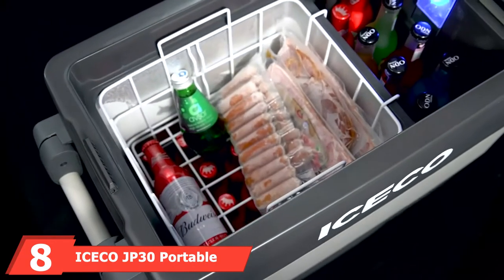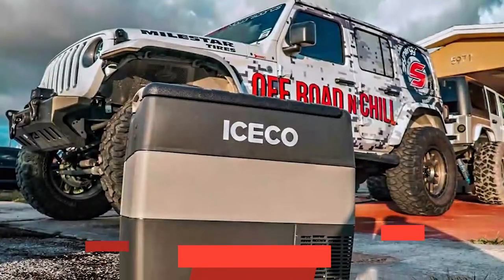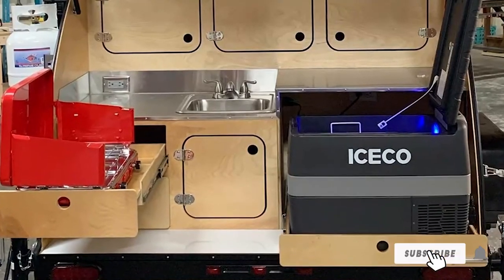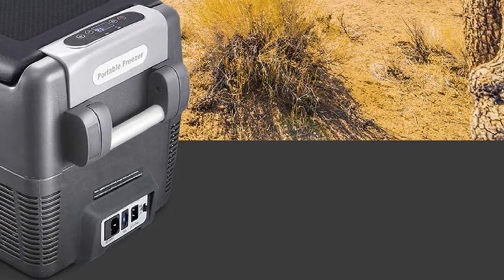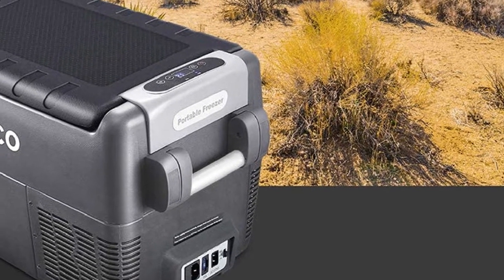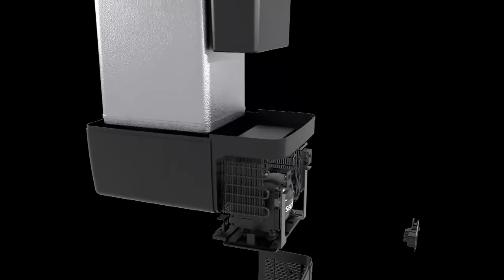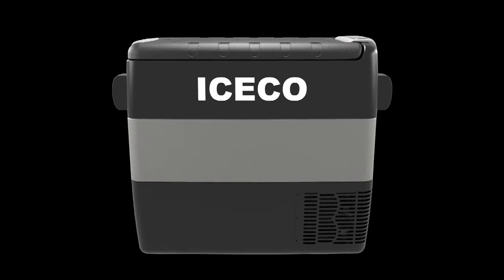The number 8 position is held by the Iceco JP30 Portable Refrigerator. None of the coolers on our list illustrate the phrase 'you get what you pay for' better than this option from Iceco. You will pay more, but for your money you get a cooler that promises better performance and longevity than many other portable powered coolers. This is a versatile cooler, boasting the flexibility to run on 12 or 24V DC current or 110 or 240V AC household power, and can maintain a temperature anywhere between 7 and 50 degrees Fahrenheit.